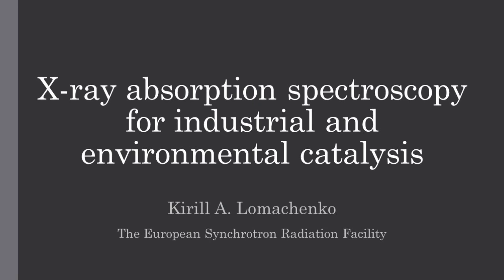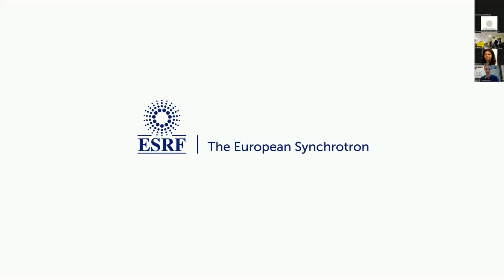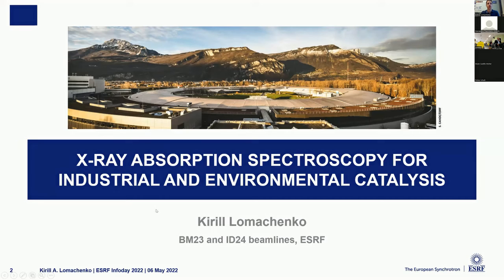Please join me to thank Professor Missel. The next speaker is Dr. Lohan Tsenko, again from the European Synchrotron Radiation Facility. Thank you for the kind introduction. Not a professor yet, but hopefully one day. It's my pleasure to speak about applications of X-ray absorption spectroscopy for catalysis and to present some beamlines — BM23 and ID24 — where I'm responsible for the chemistry and catalysis program. I'm also responsible for the new ID24 DCM beamline that is coming online very soon.